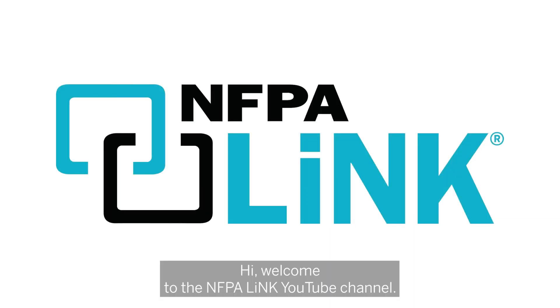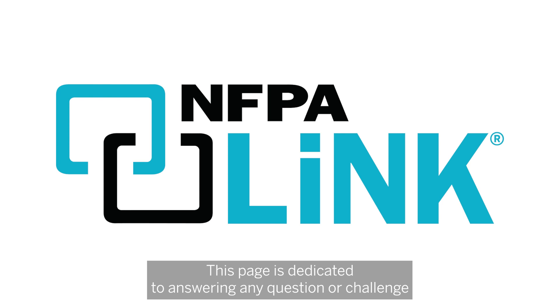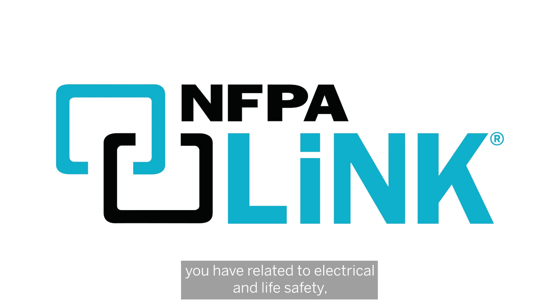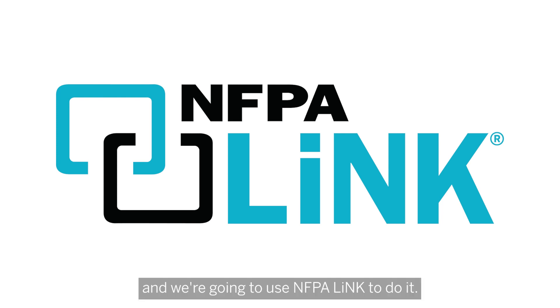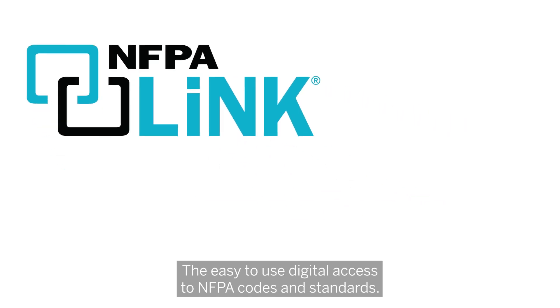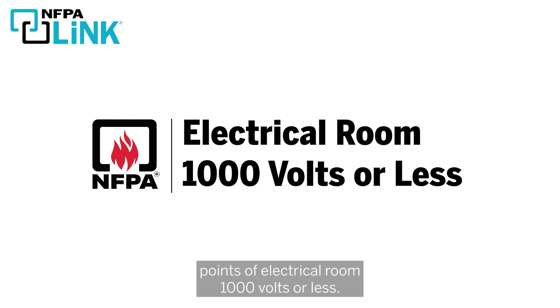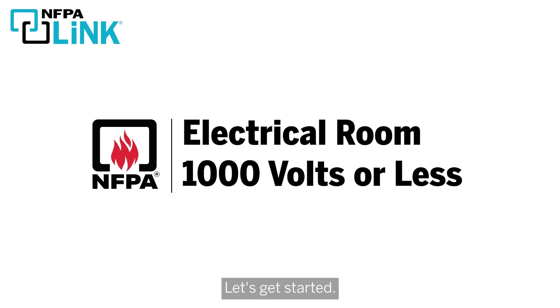Hi, welcome to the NFPA Link YouTube channel. This page is dedicated to answering any question or challenge you have related to electrical and life safety, and we're going to use NFPA Link to do it — the easy-to-use digital access to NFPA codes and standards. Today, we have been asked to cover the important points of electrical rooms, 1000 volts or less. Let's get started.